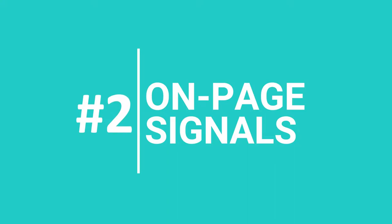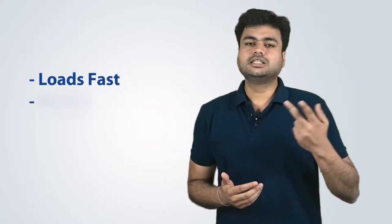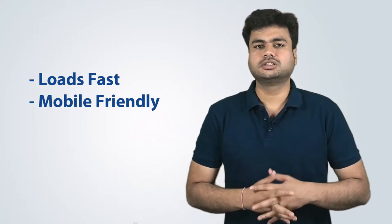Coming to the second factor, which is On-Page Signals. There are various on-page factors taken into consideration when a website is analyzed for local rankings. The first is to use relevant keywords, as search engines always look out for highly relevant keywords. The presence of vital details such as name, address, and phone number — also called NAP — on the pages is essential for on-page ranking. Did you know that 30% of Google's mobile searches are related to location? Having your website easily accessible and fast on mobile devices is an essential factor for both local search and user experience. So make sure your website loads fast, is mobile-friendly, and has all these elements in place.